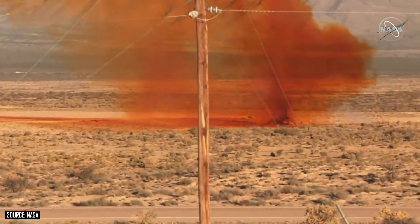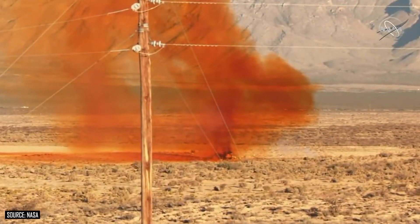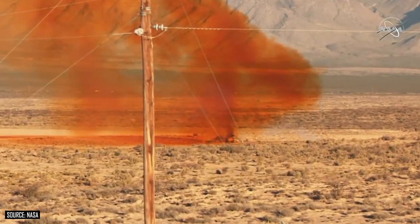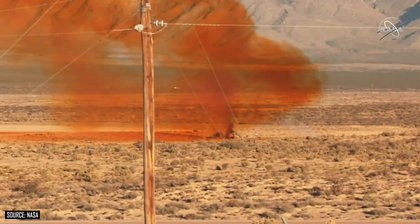Boeing has already issued a statement saying this anomaly will not affect their upcoming uncrewed demonstration flight to the International Space Station, scheduled for December 17th. But whether NASA wants to see additional parachute demonstrations before moving on to crewed missions is still up in the air. We didn't even mention the scary-looking orange gas from the hydrazine fuel systems inside the service module, which intentionally crashed into the desert floor. This stuff is pretty toxic and would make getting to the astronauts very difficult — although a real pad abort scenario would happen near the ocean over Cape Canaveral, Florida, so the service module would be landing in the ocean and hopefully that toxic gas wouldn't surround the capsule quite like this.